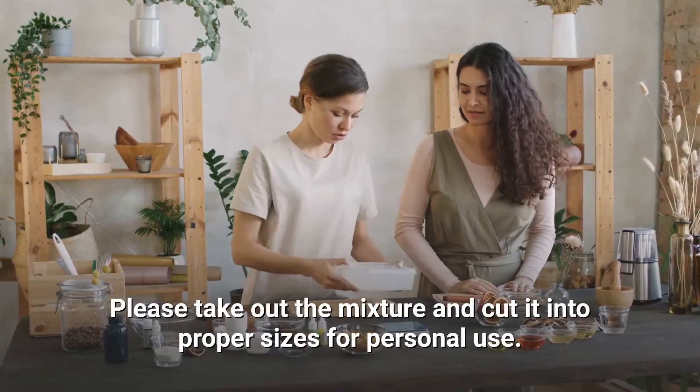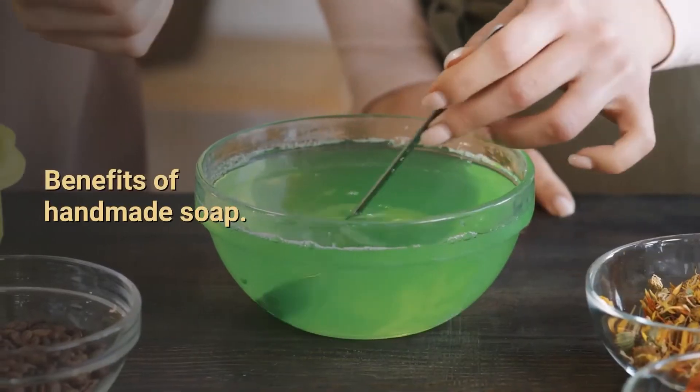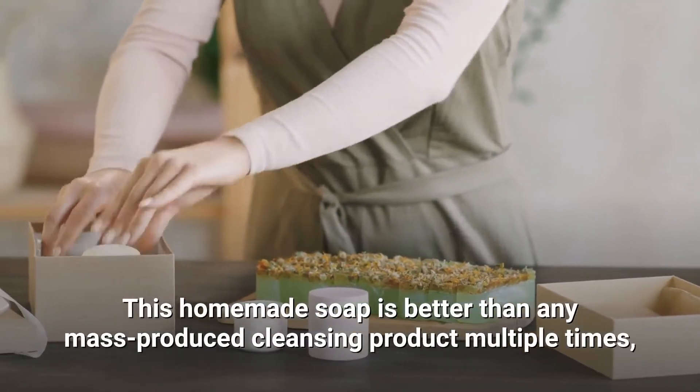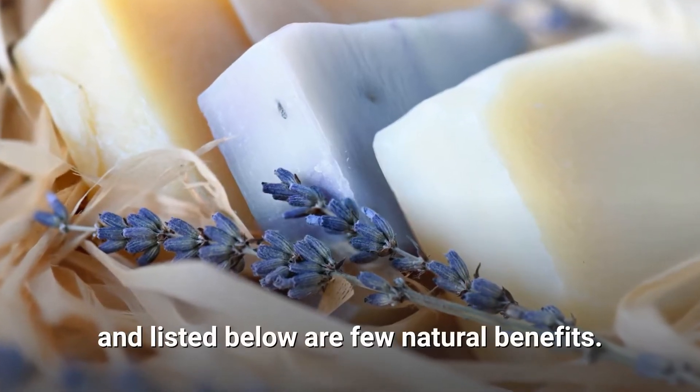Take out the mixture and cut it into proper sizes for personal use. This homemade soap is better than any mass-produced cleansing product in multiple ways, and listed below are a few natural benefits.